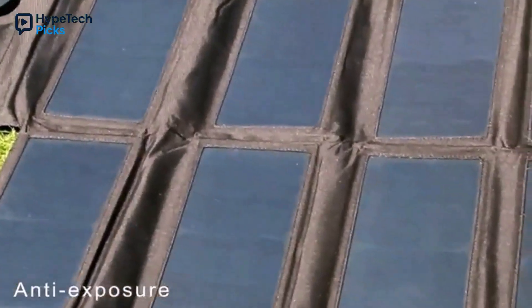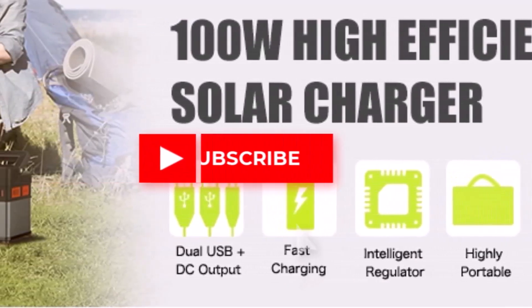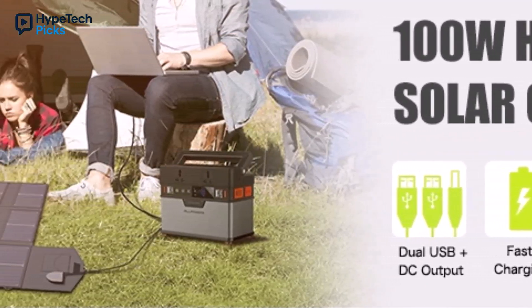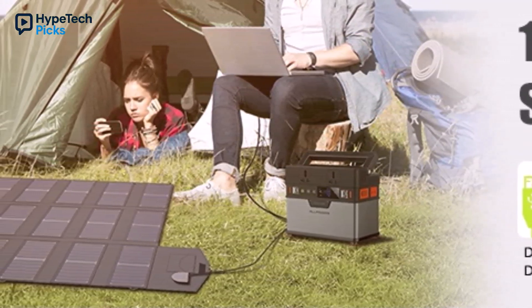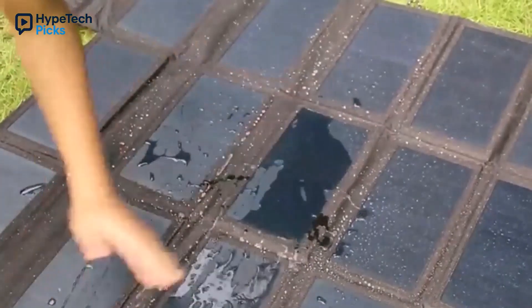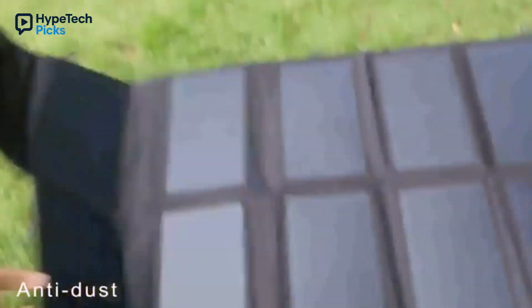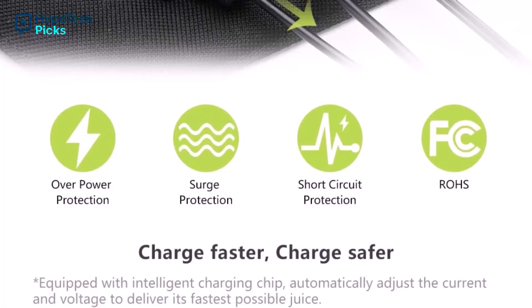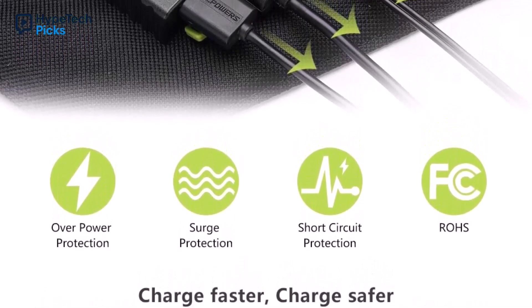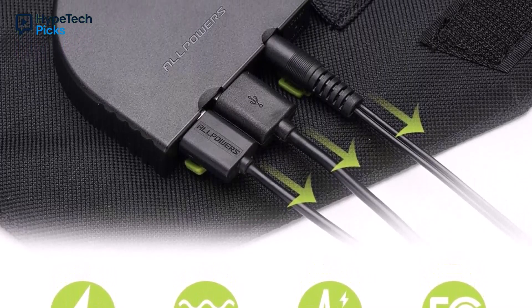At $159 to $199, it's a budget-friendly high-wattage option. A friend used one on an RV trip, powering their fridge and lights like a pro. It's not the fanciest, but it delivers where it counts. You can find it on Amazon or AliExpress, links below. If you want a versatile, affordable panel that punches above its weight, the All Powers SP012 is a solid pick — great for campers or van lifers who need reliable power without breaking the bank or their back.